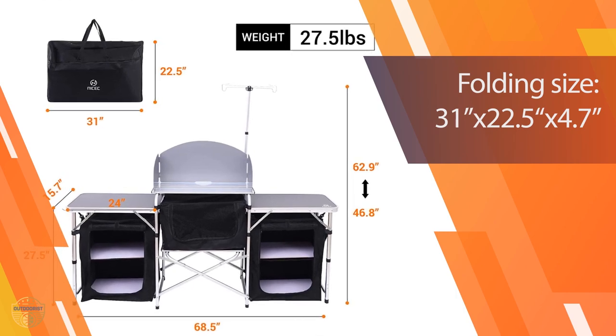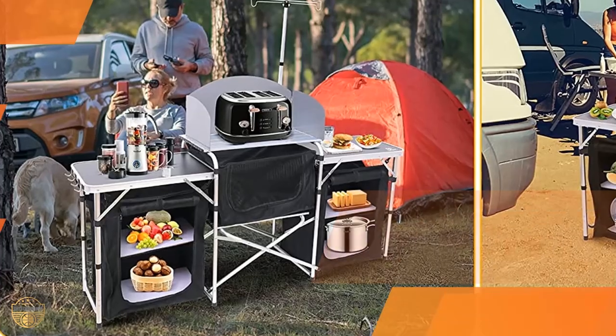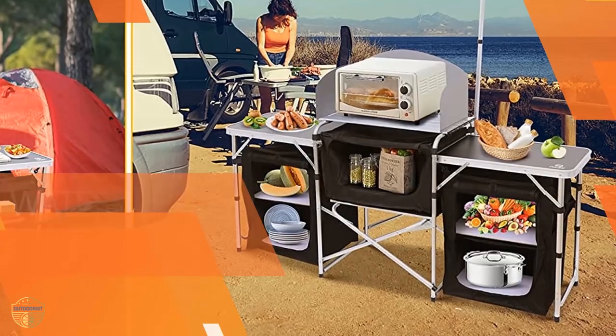The camping kitchen table has a storage compartment in the middle of the table which can be used for plates, bowls, etc. When you are done cooking, you can store your food in the storage compartment. The top of the table has two shelves which can be used for dishes, pots, pans, and other things.